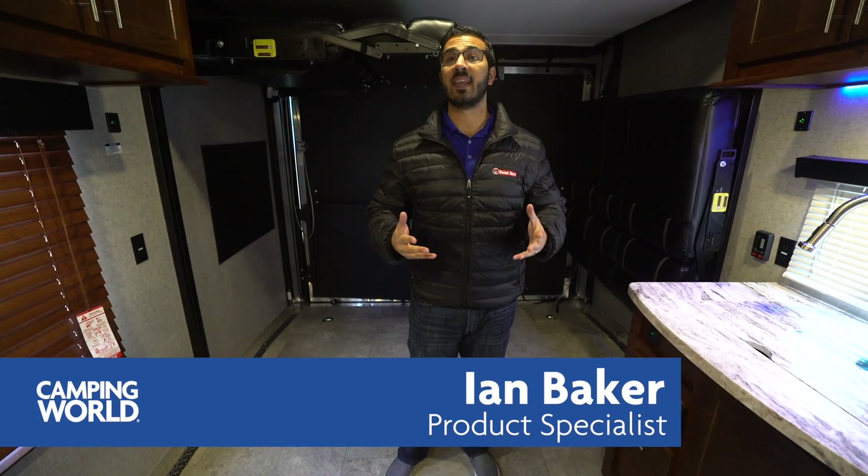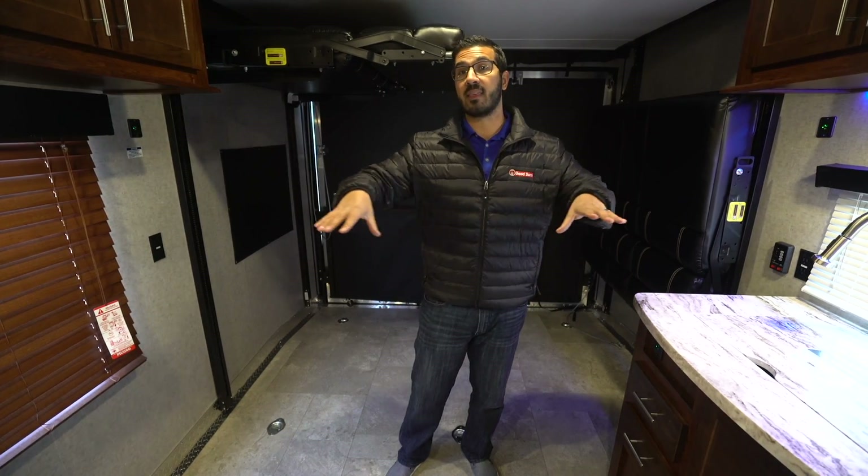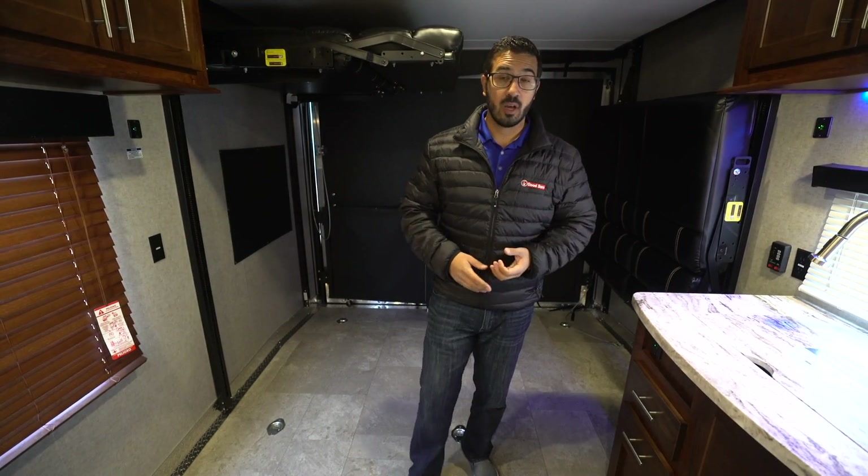Hi folks, I'm Ian Baker and today we're going to go over the Vengeance Rogue 25V toy hauler. This is a great travel trailer toy hauler — it has a split bath helping to differentiate, giving you some extra space between your bedroom and the main area. If you're looking to haul some bigger toys, this may be an excellent option.